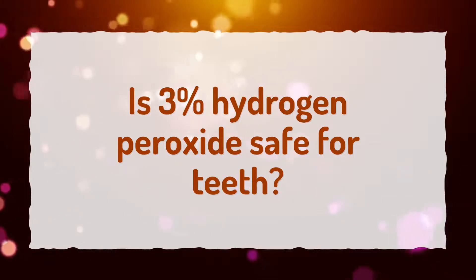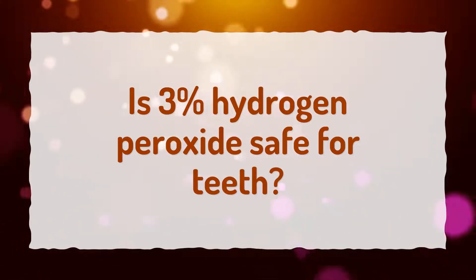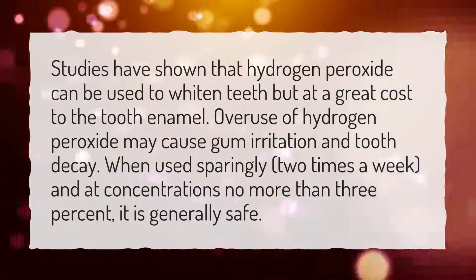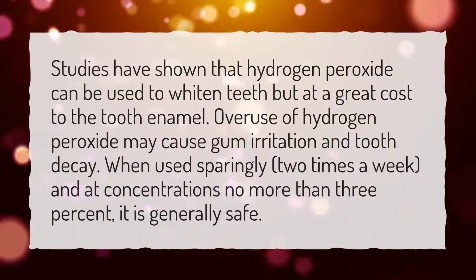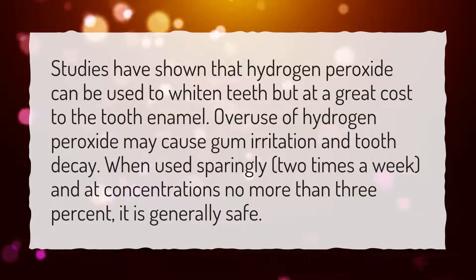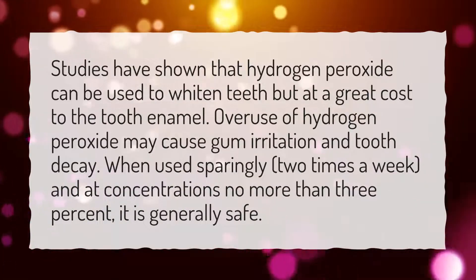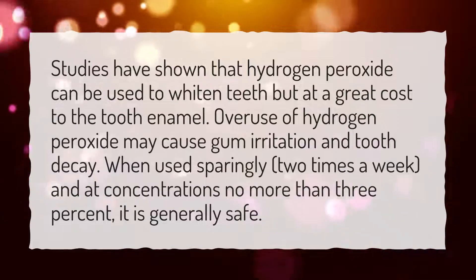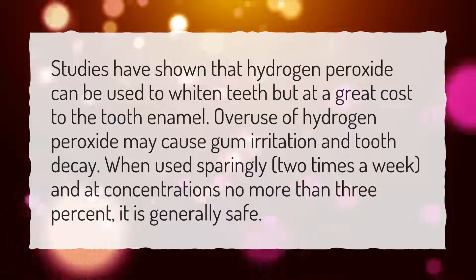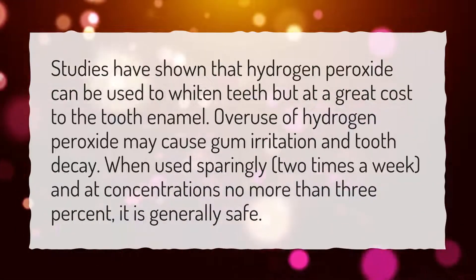Is 3% hydrogen peroxide safe for teeth? Studies have shown that hydrogen peroxide can be used to whiten teeth but at a great cost to the tooth enamel. Overuse of hydrogen peroxide may cause gum irritation and tooth decay. When used sparingly, 2 times a week, and at concentrations no more than 3%, it is generally safe.